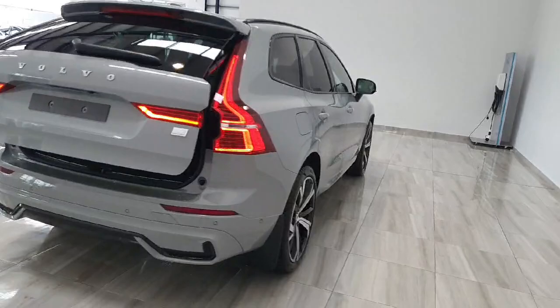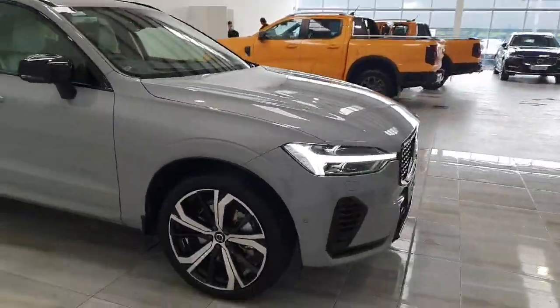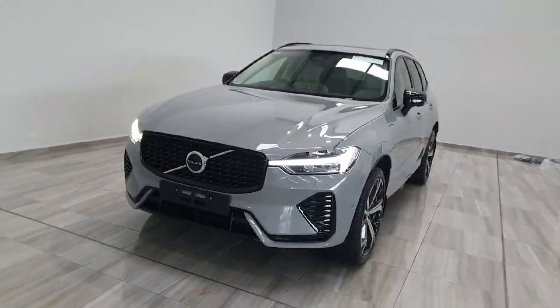This car is available for July delivery. It will be supplied with a Volvo 3 year service plan and 3 years warranty. For any more information please do not hesitate to give us a call on 045 431 725. Thank you.